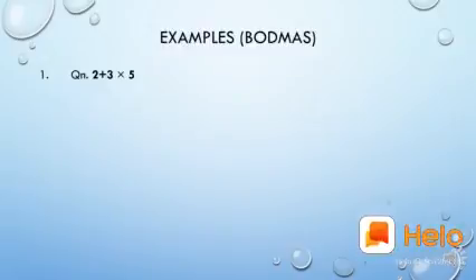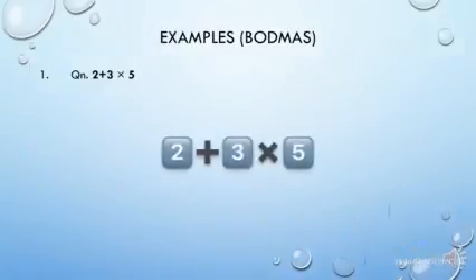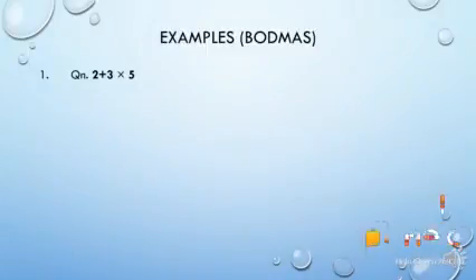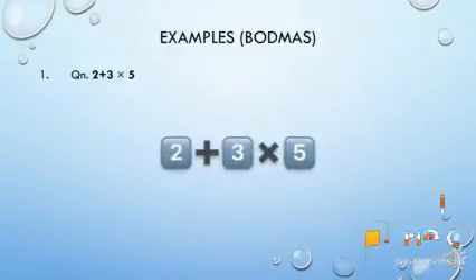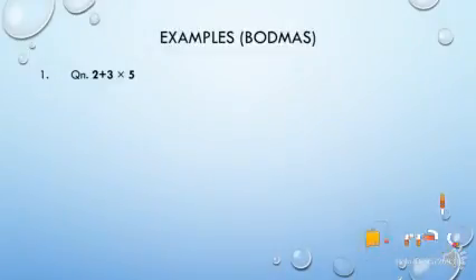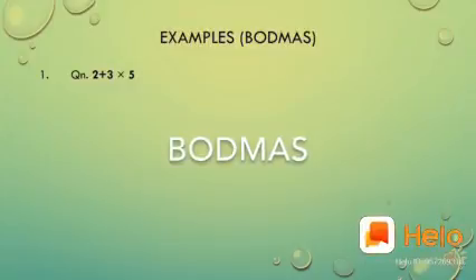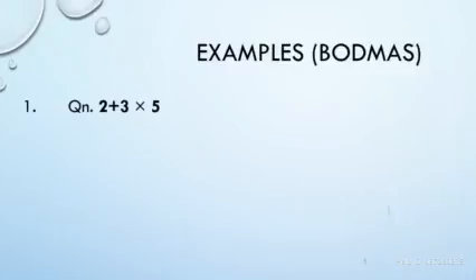Now let's see some examples. The first problem is 2 plus 3 into 5. Here plus and multiply are both present, so which do we do first? According to BODMAS rule, multiplication has more priority than addition, so we do the multiplication first. 3 into 5 is 15, then addition: 15 plus 2 is 17. So the answer is 17.